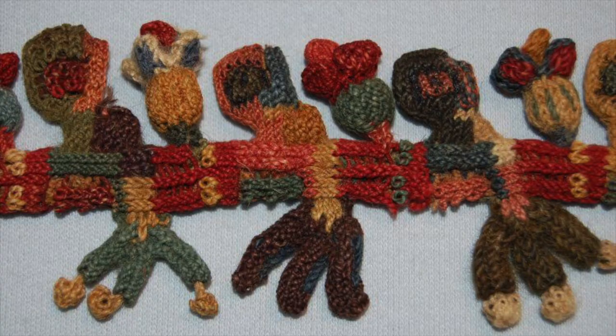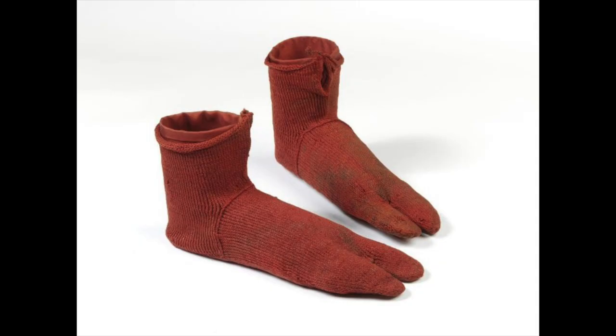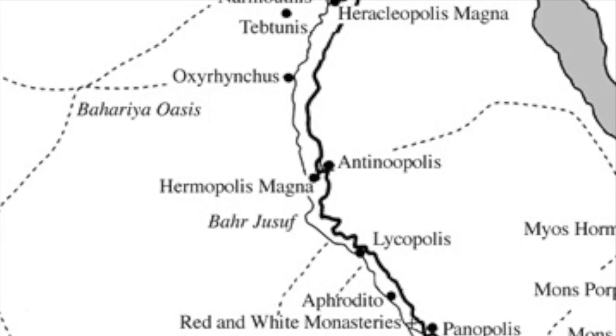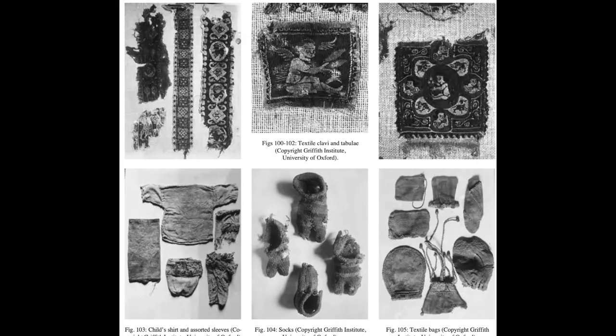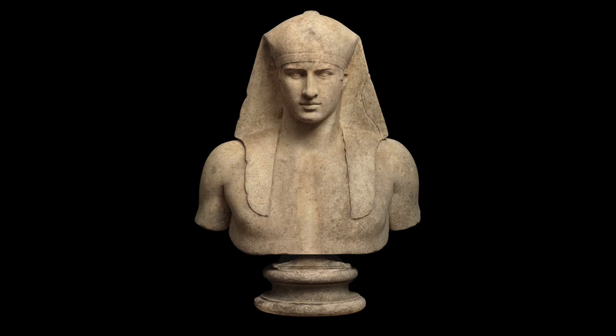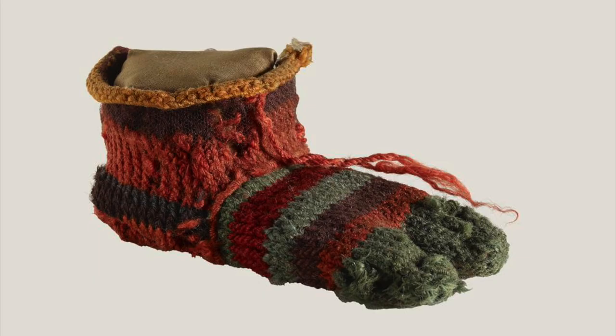But it turns out these socks aren't the only pair of their kind, and not by a long shot. Smithsonian Magazine released yet another article about a very similar sock from a landfill at another Roman site in Middle Egypt — Antinopolis. It was found during the 1913–14 excavation season there, along with loads of other amazingly well-preserved textiles. This was the city built by Emperor Hadrian after his lover Antinous's corpse washed up there after he'd thrown himself into the Nile. This multicolored stripy sock was once worn by a child on their left foot sometime in the 3rd or 4th century according to radiocarbon dating, and it now sits in the British Museum.